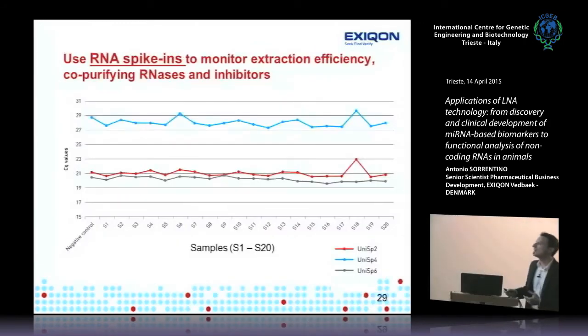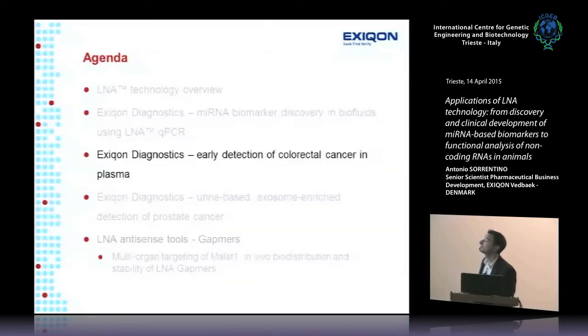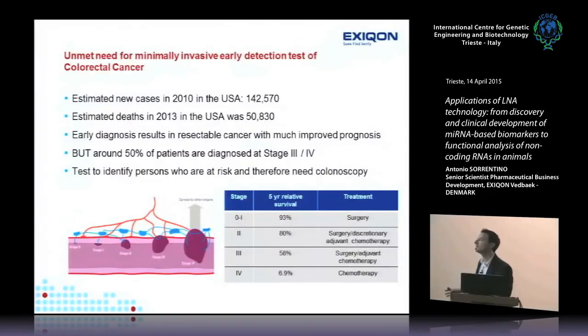RNA spiking is one useful QC approach: a synthetic RNA is added during isolation, then measured by qPCR afterward to assess recovery — telling you whether your sample contains RNA or PCR inhibitors. A homogeneous spiking profile across samples indicates good quality; a sample with dropping CT values signals compromised quality. After months of quality control work, we established reliable methods for profiling microRNAs from serum and plasma.